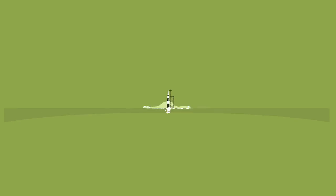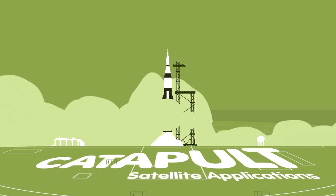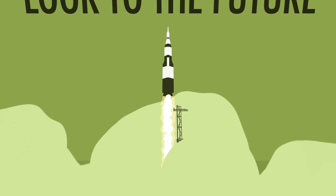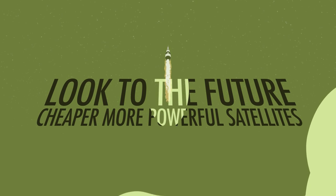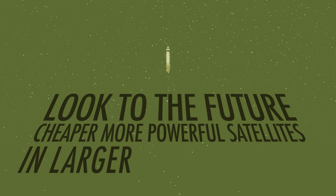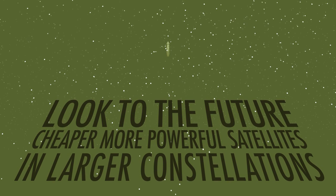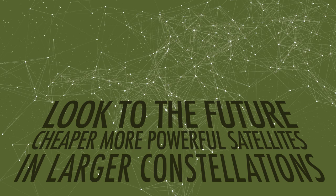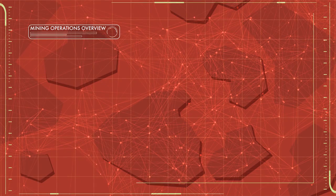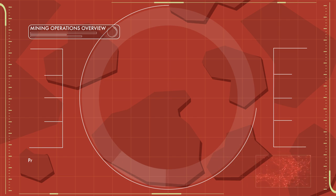The Satellite Applications Catapult is not only helping the mining sector exploit the technology that exists now, it is looking to the future too. Cheaper, more powerful satellites are being launched in larger constellations, which means operators will be able to tap into ever-increasing amounts of useful, timely information from more sources. The Catapult has also adapted a visualisation platform, allowing multiple stakeholders to intuitively interact with the data.